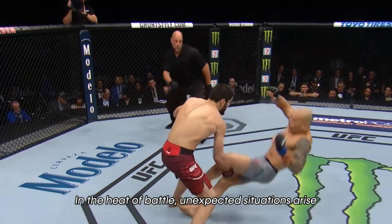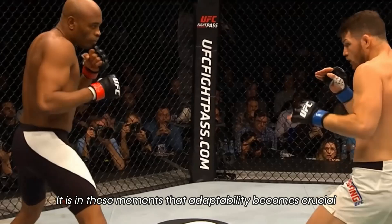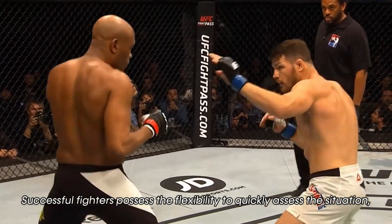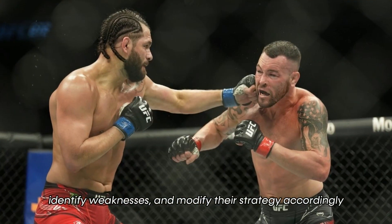In the heat of battle, unexpected situations arise. Your opponent may counter your initial approach or employ a new tactic. It is in these moments that adaptability becomes crucial. Successful fighters possess the flexibility to quickly assess the situation, identify weaknesses, and modify their strategy accordingly.